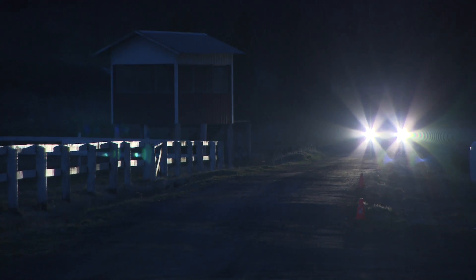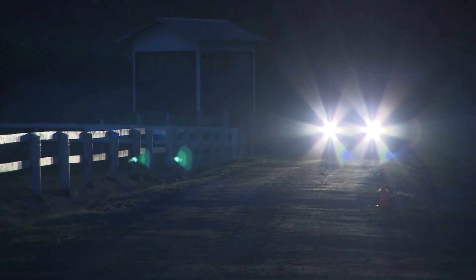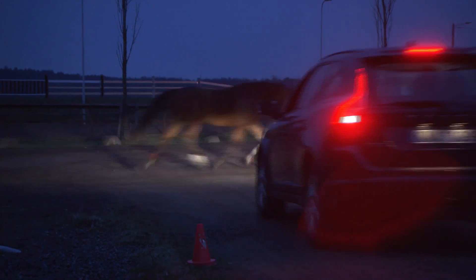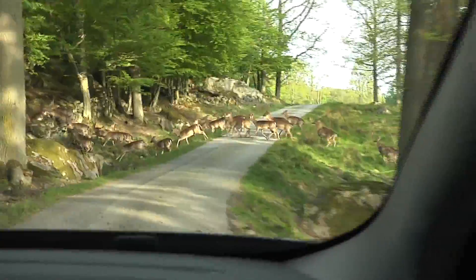Animals are designed to be invisible by nature, so the system will need more angles and views of them than of pedestrians. Even though we ultimately would like to avoid collisions with animals, the top priority right now is to reduce the speed from around 100 km/h down to below 80 km/h. Below that speed, the passengers in the car are well protected and the risk of serious injury is much smaller.